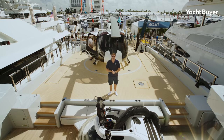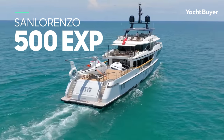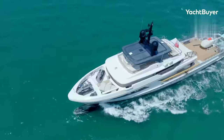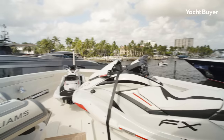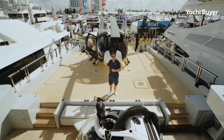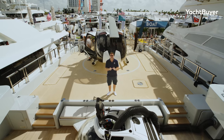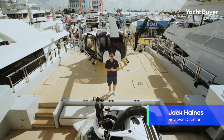Have we got something special for you today. This is the San Lorenzo 500 EXP Arrow. She's a 47-meter Explorer yacht, steel hull, aluminium superstructure, and she is a proper toy box. We're not talking the normal stuff like your Williams jet tenders and your jet skis and your flight boards — we're talking an Airbus helicopter and a U-Boatworks submarine. If you want to go places, explore the world, this is the boat to do it on and we have got an all-access pass. I'm Jack Haynes, you're watching Yacht Buyer.